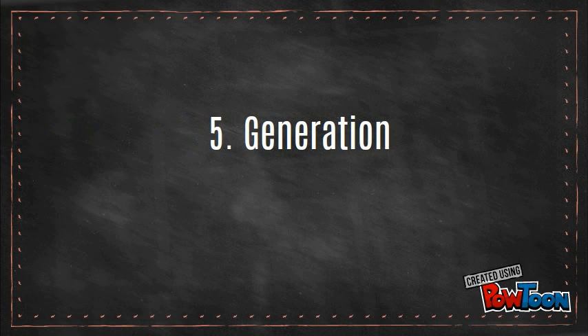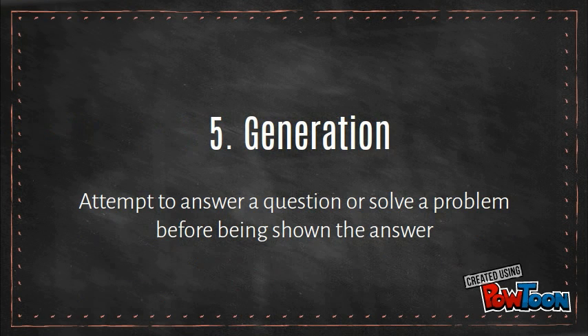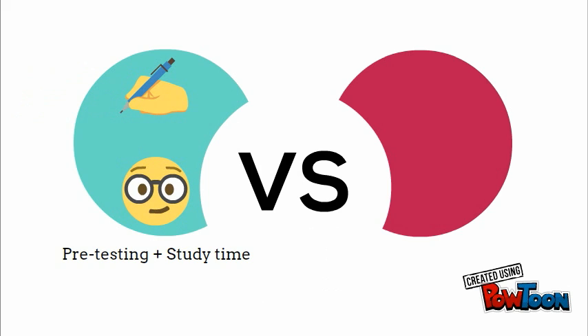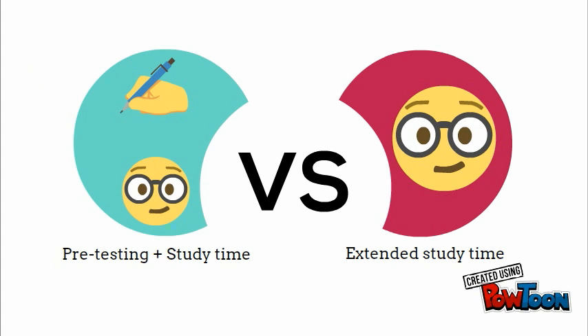Number five: generation, which means we'll attempt to answer a question before we're even shown material related to it. Educational researchers tested this idea in a group of students who were given a pretest about an unknown subject and some study time. Conversely, the other group had a little more time to study about the subject before a post-study test. The results showed that post-test performance was significantly better in the pretest group.